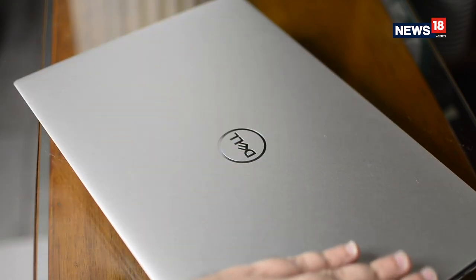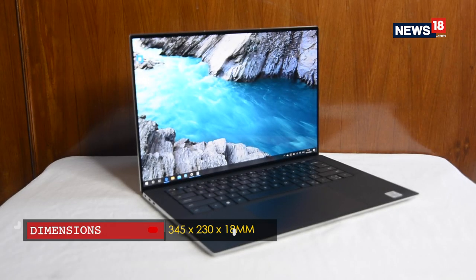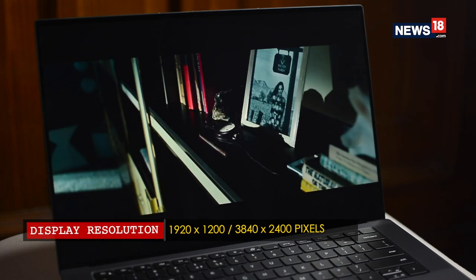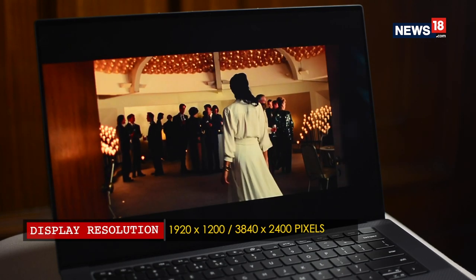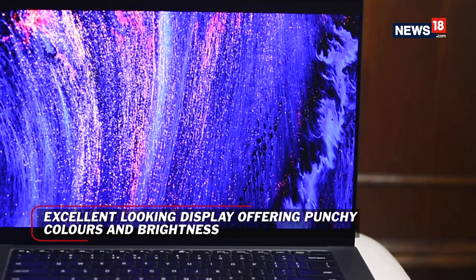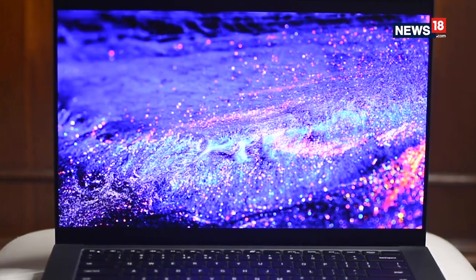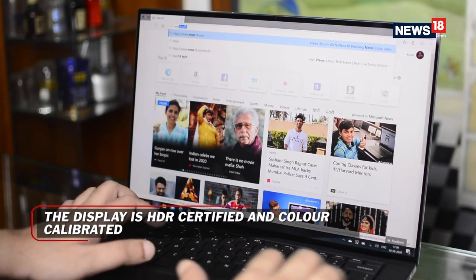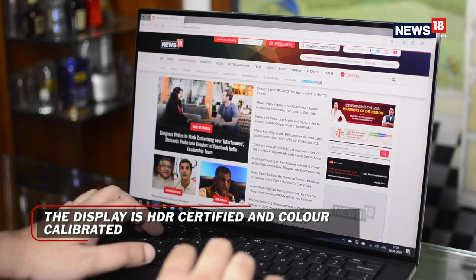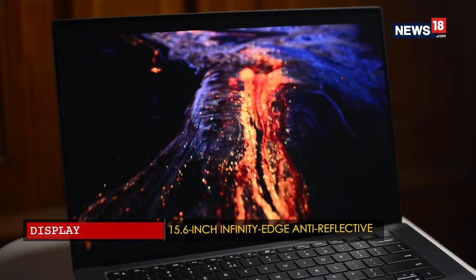The lid opens nicely with just one hand and you are greeted with a large chunk of Gorilla Glass. Tucked underneath is a bright and color-rich 4K Ultra HD Plus resolution panel with 500 nits of peak brightness. It is a step back from the OLED option from last year, but it is said to be 40 times brighter and blacks are up to 10 times darker. It is also VESA DisplayHDR 400 certified and covers 100% Adobe RGB and 94% DCI-P3 color gamuts. In short, this is one of the best displays you can get on a laptop today.